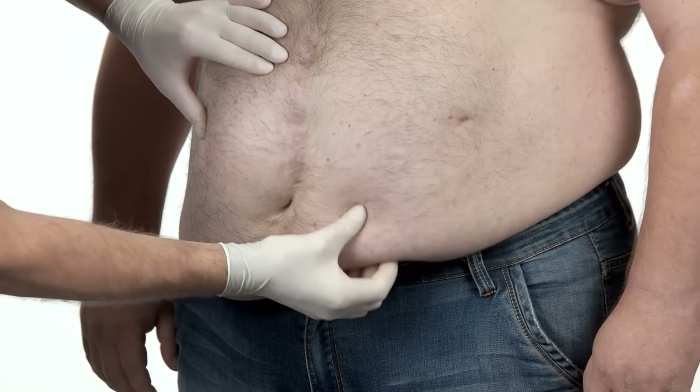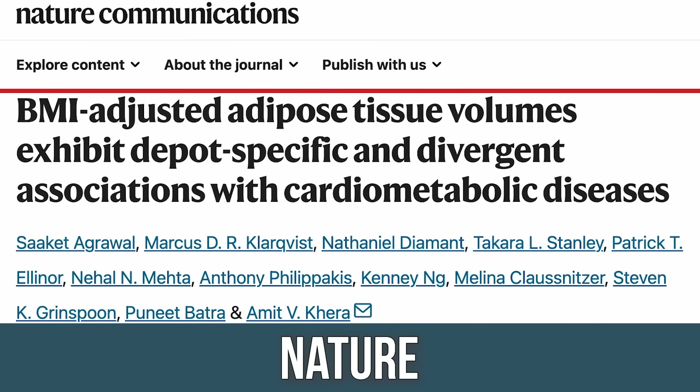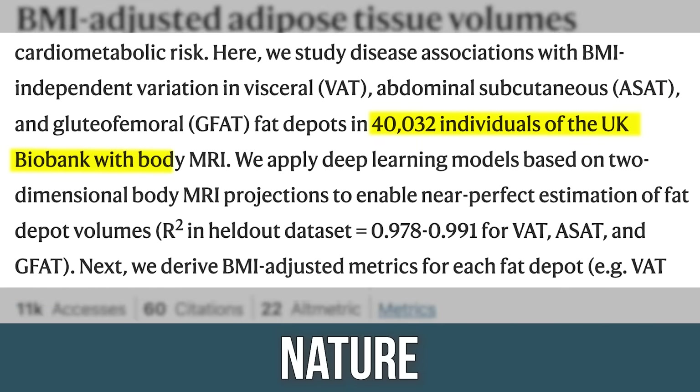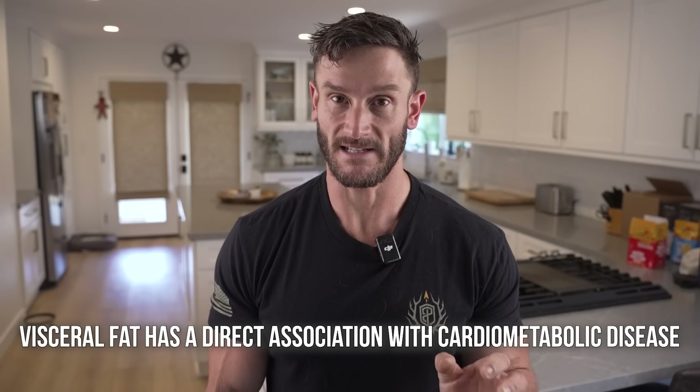The first thing I want to open up with is that we know visceral fat is linked to cardiometabolic disease — it is a huge risk factor. There was a study published in Nature that looked at 40,000 MRIs, and it found that only visceral fat, when it comes down to fat tissue, was linked to cardiometabolic disease. Subcutaneous fat — like regular body fat — is not good, but visceral fat was the only thing directly linked with cardiometabolic disease.